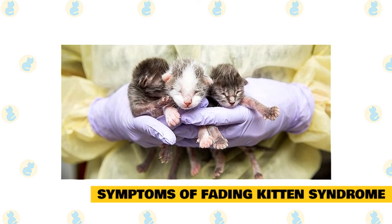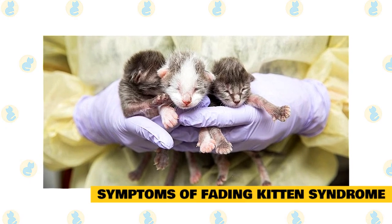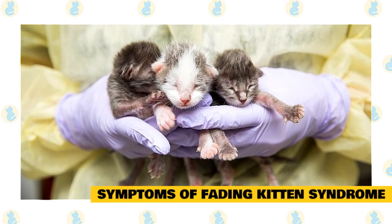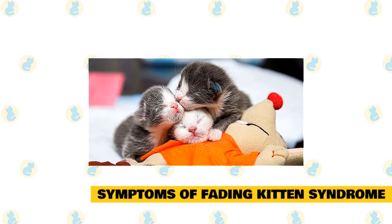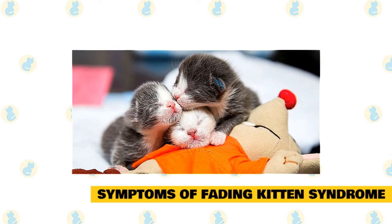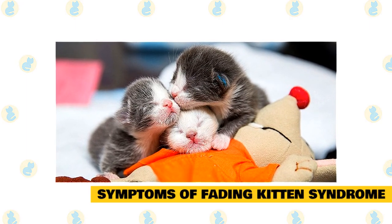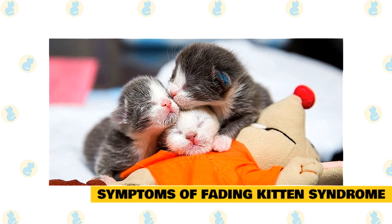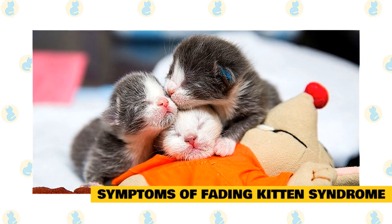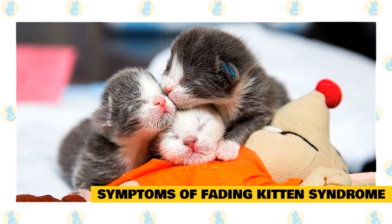They have a low birth weight and are not as active as their littermates. Inability to nurse properly: healthy kittens nurse almost immediately after birth, but a fading kitten is often not strong enough to grasp and suckle the mother cat's nipple. During the first 72 hours of nursing after birth, healthy kittens receive special milk called colostrum, which provides essential nutrients and antibodies, giving the kitten passive immunity. If a kitten fails to nurse and needs to be bottle-fed, it will not receive colostrum and is more likely to develop FKS.